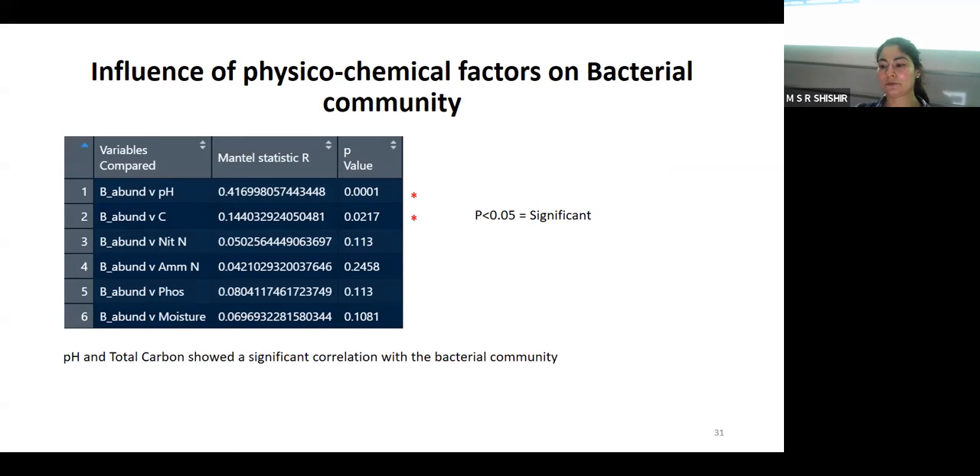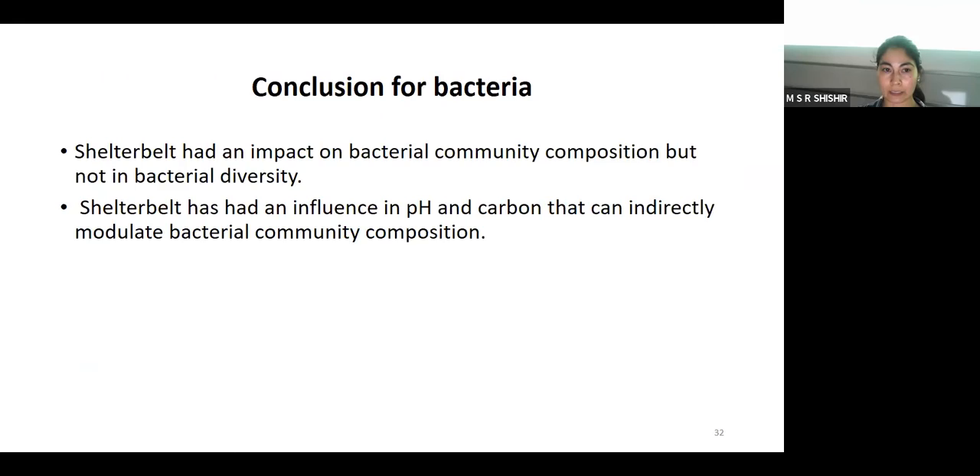To determine the influence of physical-chemical factors on the bacterial community, we used a Mantle test, which shows the correlation between two matrices. pH and total carbon show a significant relation with the bacterial community. However, nitrogen, nitrate, ammonium nitrogen, phosphorus, and moisture content did not show a strong correlation with the bacterial community. To conclude for bacteria: shelterbelt had an impact on bacterial community composition but not on bacterial diversity, and shelterbelt has had an influence on pH and carbon which can indirectly modulate bacterial community composition.